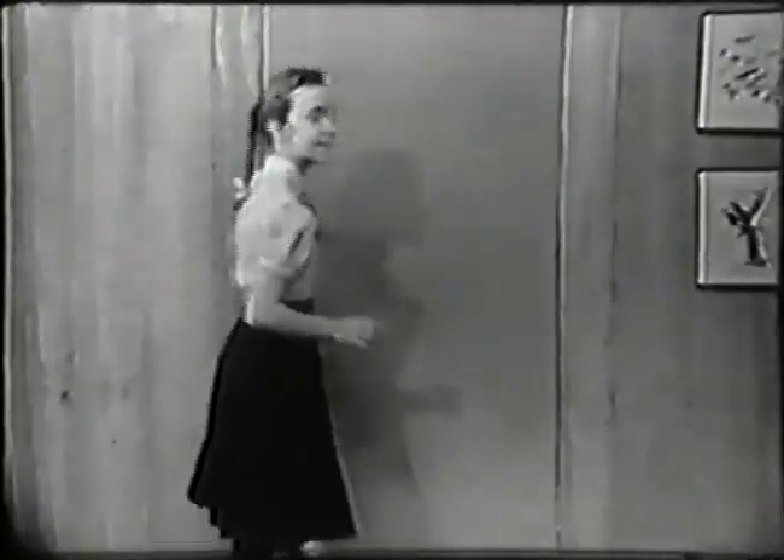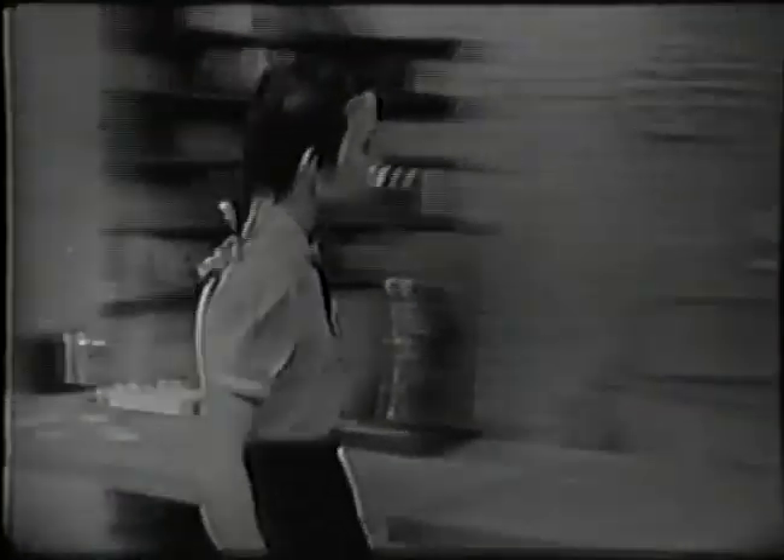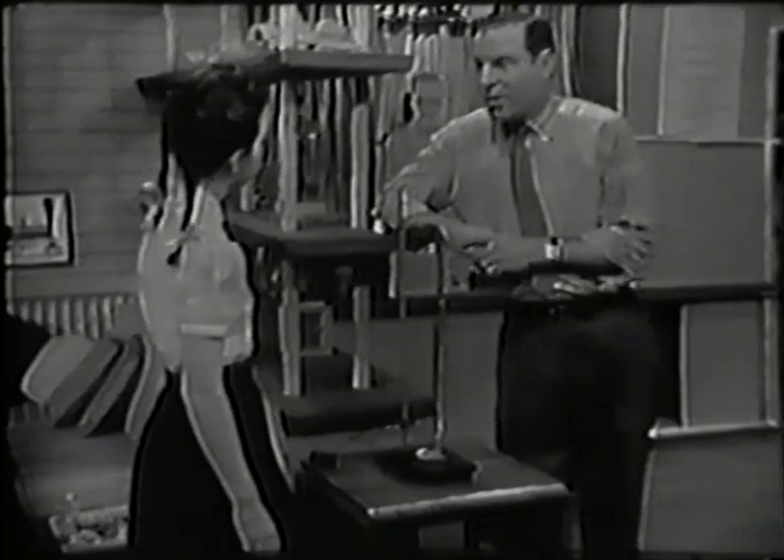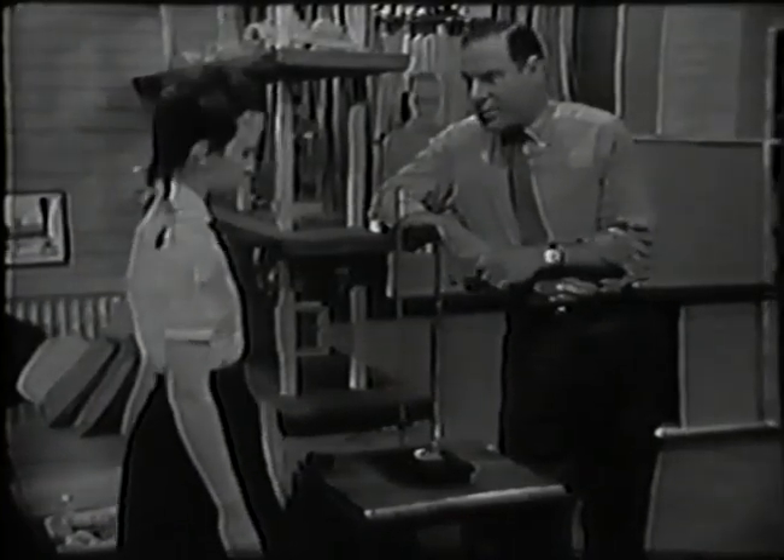Hi, Mr. Wizard. Oh, hi, Susan. What are you doing there? What's that bobbing up and down? Well, this represents one of the important functions of the human body. Do you suppose you can guess which one it is?